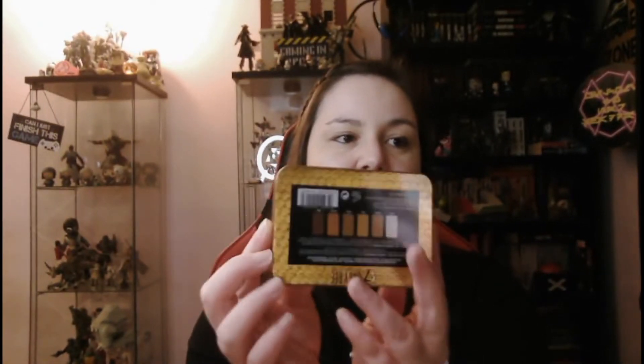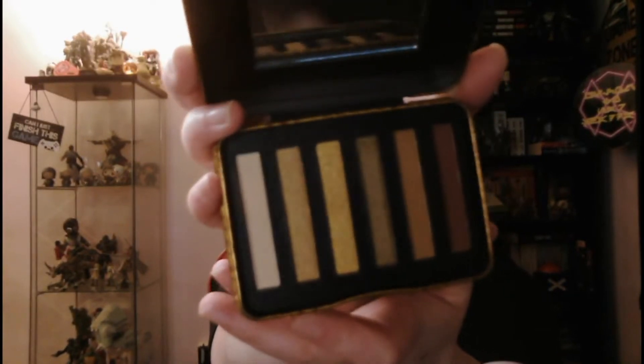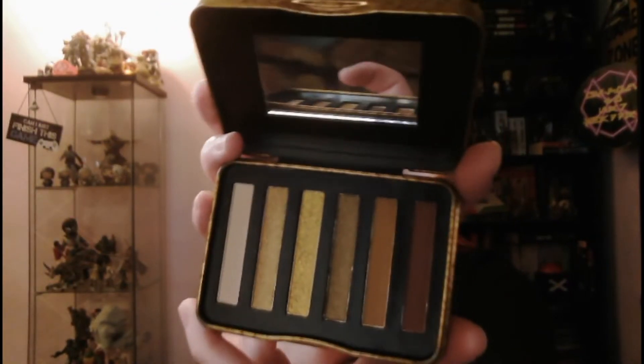The main part of this set is obviously the eyeshadow, which is in a lovely little tin. On the back it does have the shades — we've got a little mirror and then these are all different shades of gold, copper, and bronze, which is really nice and kind of what you expect from this sort of set. It does come with a mirror but the mirror is quite small so I'm going to use my bigger mirror purely because of ease.